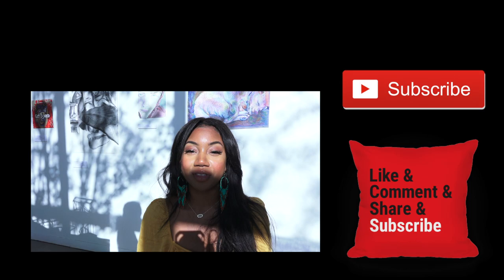Well, until next time, you guys, I will see you behind the lens and let's get it. I just try to be great.